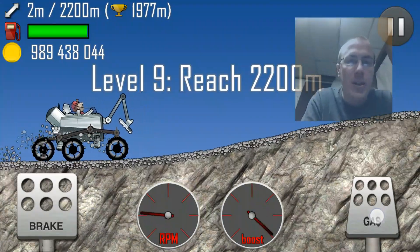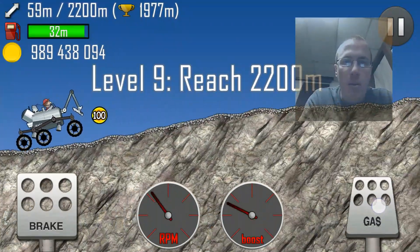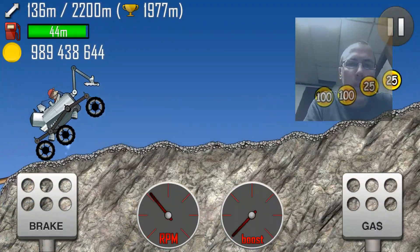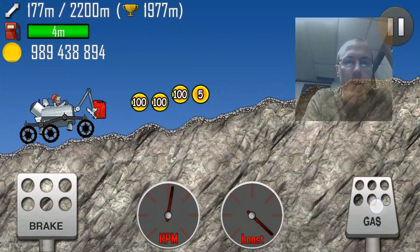It runs AOSP Android, so easy to root. We're playing Hill Climb Racing and we're capturing in — well, it's supposed to be 1080p. There won't be any editing on my part. It'll just be a direct upload.